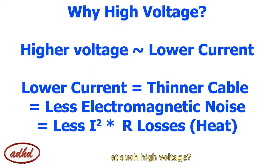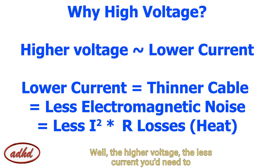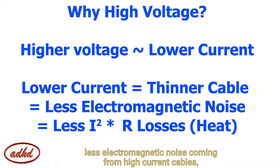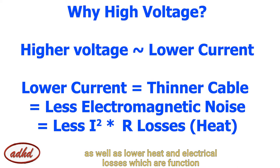So why do EVs run at such high voltage? Well, the higher the voltage, the less current you'll need to produce the same power. Less current means thinner cables, less electromagnetic noise coming from high current cables, as well as lower heat and electrical losses, which are a function of your current.